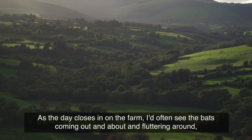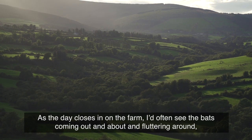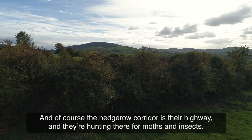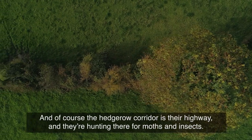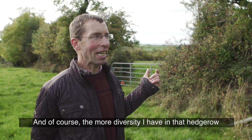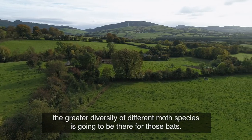As the day closes in on the farm, I often see the bats coming out and fluttering around. The hedgerow corridor is their highway and they're hunting there for moths and insects. The more diversity I have in that hedgerow, the greater the diversity of different moth species that are going to be there for those bats.